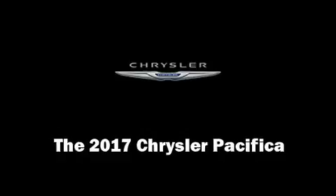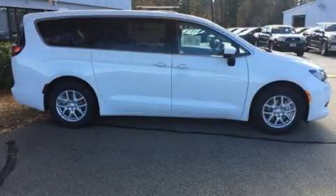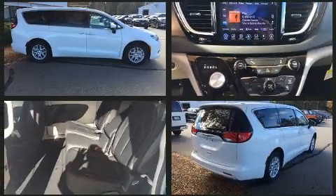You can expect a lot from the 2017 Chrysler Pacifica. It features a front-wheel drive platform, an automatic transmission, and a refined six-cylinder engine.